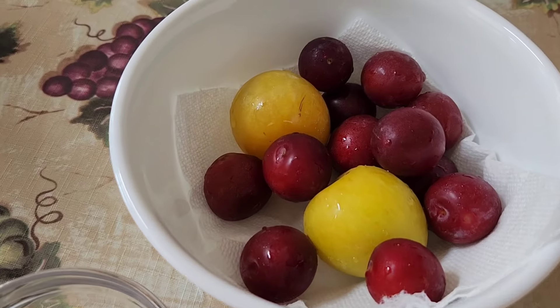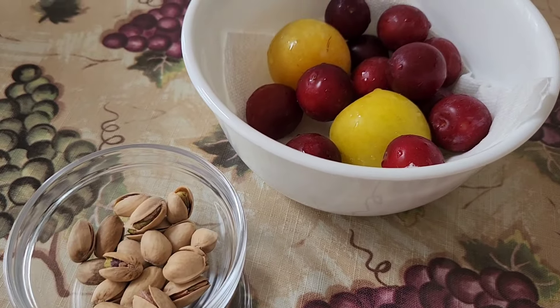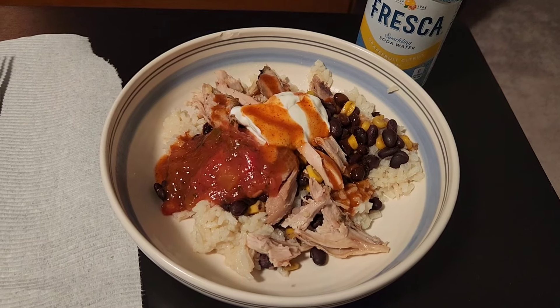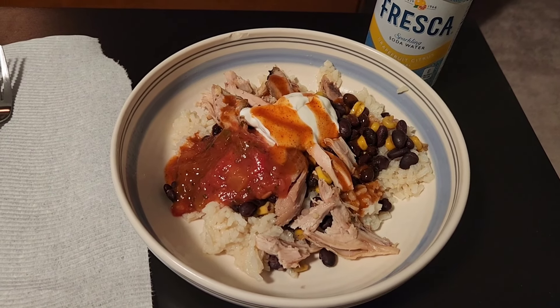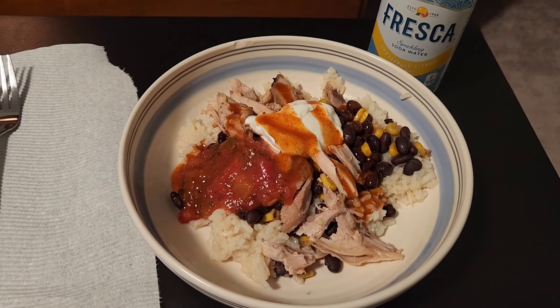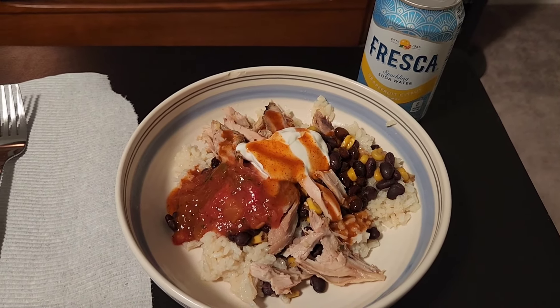For snack today I'm going to have some plums and some pistachios. For dinner tonight I am having a mock Chipotle bowl — just rice, beans, corn, chicken, salsa, and sour cream. I just made it homemade to be like Chipotle, and I'm having a Fresca.